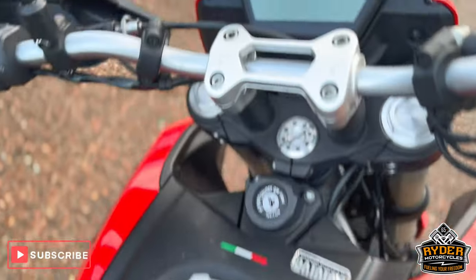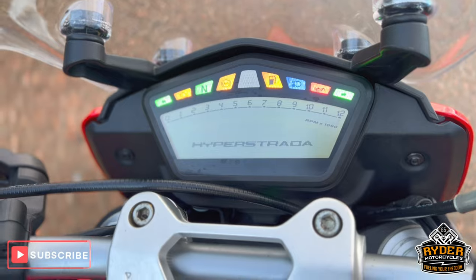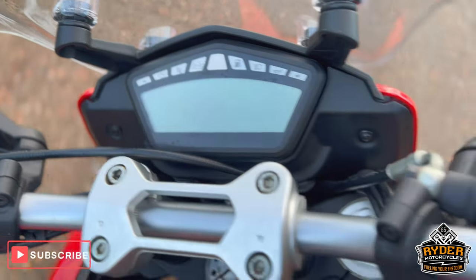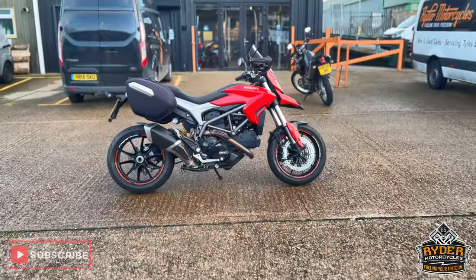The dash does as it should. It also has aftermarket levers on both sides. If you would like to know any more about the bike or would like to come and view it, it's at Riding Motorcycles, Castle Road, Sittingbourne.